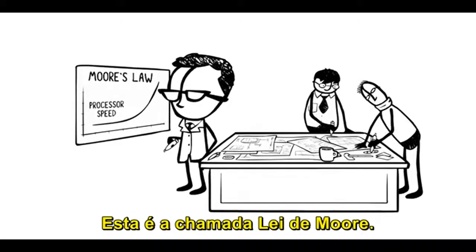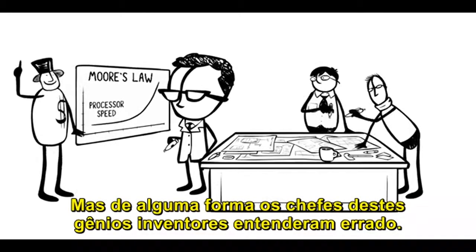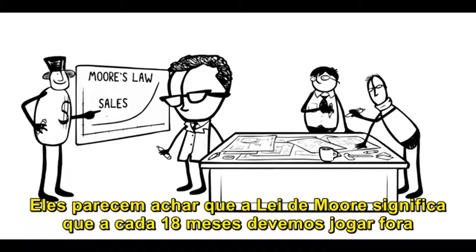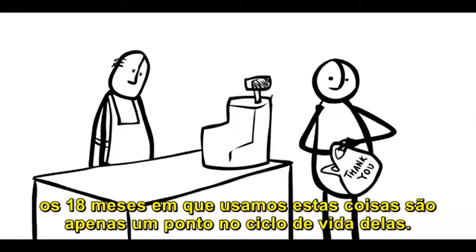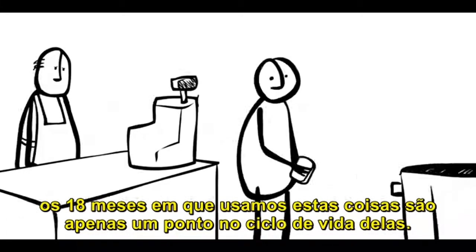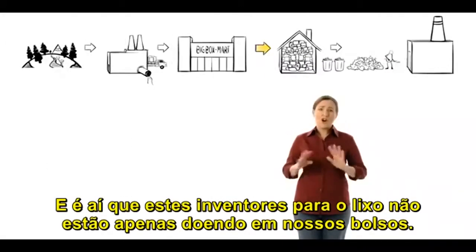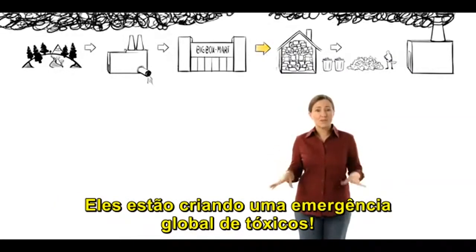This is called Moore's Law. But somehow, the bosses of these genius designers got it all twisted up. They seem to think that Moore's Law means every 18 months, we have to throw out our old electronics and buy more. The problem is, the 18 months that we use these things are just a blip in their entire life cycle.